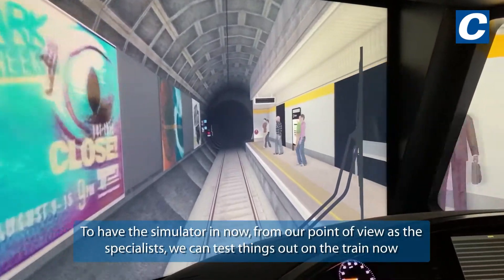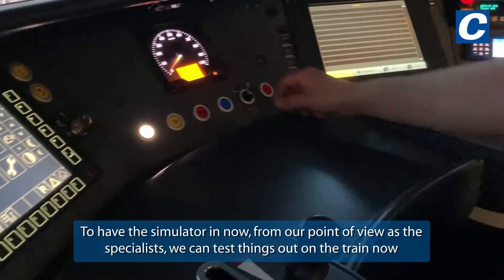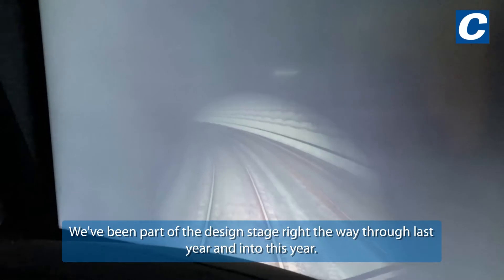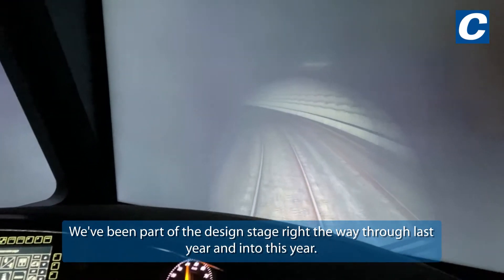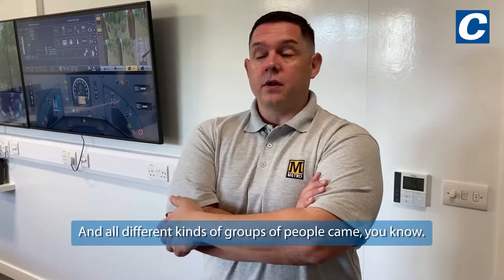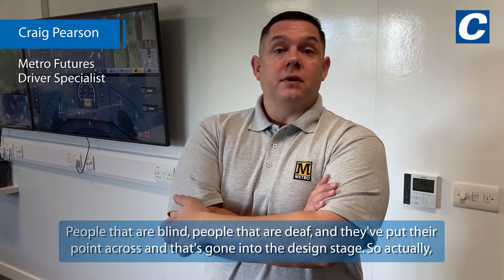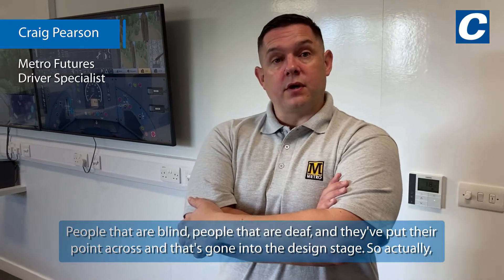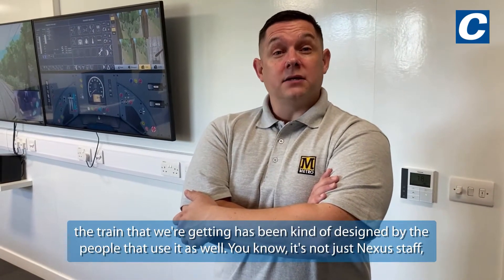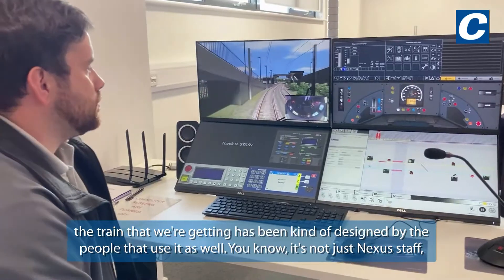To have the simulator now, from our point of view as the specialists, we can test things out on the train before we actually get the train. We've been part of the design stage right the way through last year into this year, and all different kinds of groups of people came — people that are blind, people that are deaf — and they put their point across, and that's gone into the design stage. So the train that we're getting has actually been designed by the people that use it.